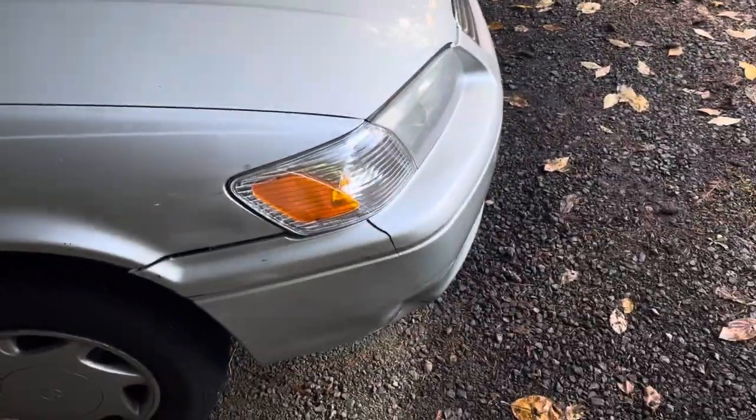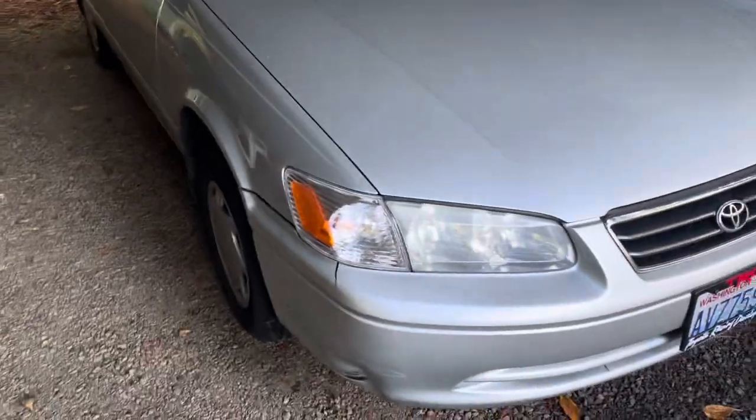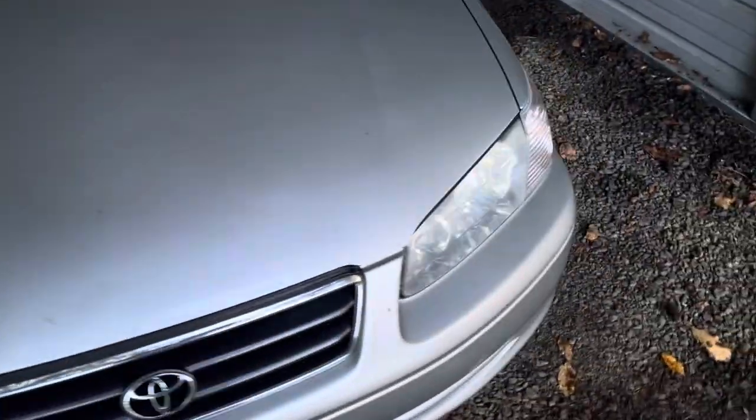It doesn't look the greatest, but it looks a lot better now. Almost 190k on this thing — she's held up pretty well. Thanks for watching.